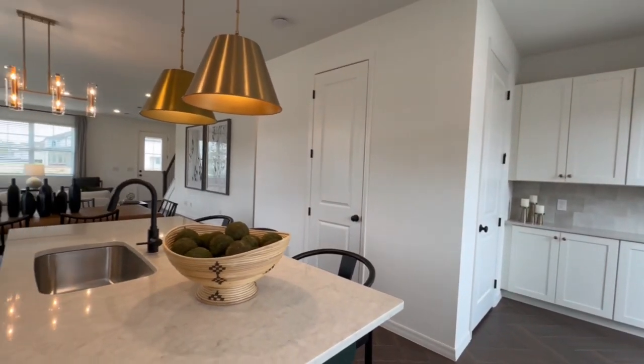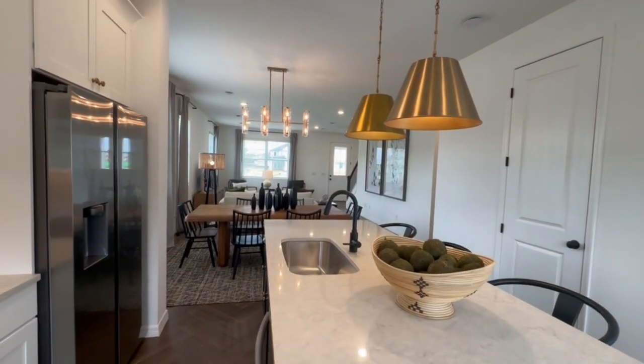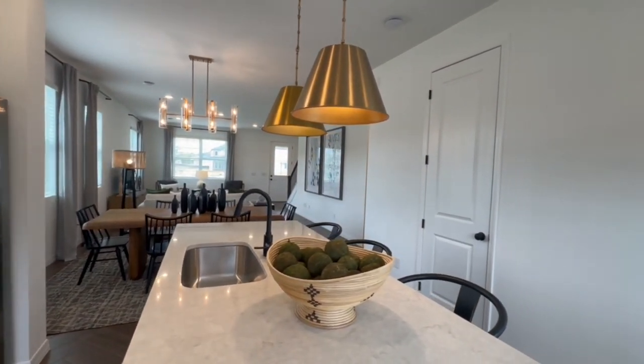Between this oversized kitchen island and the space for the dining table, there is plenty of space to gather if you're having a meal in this kitchen.